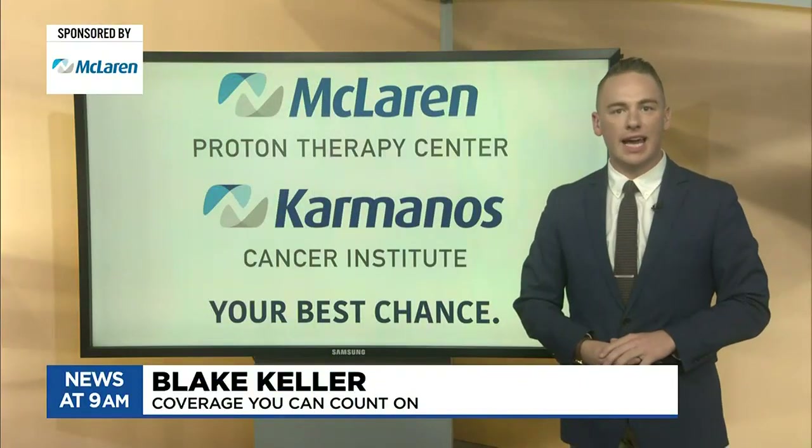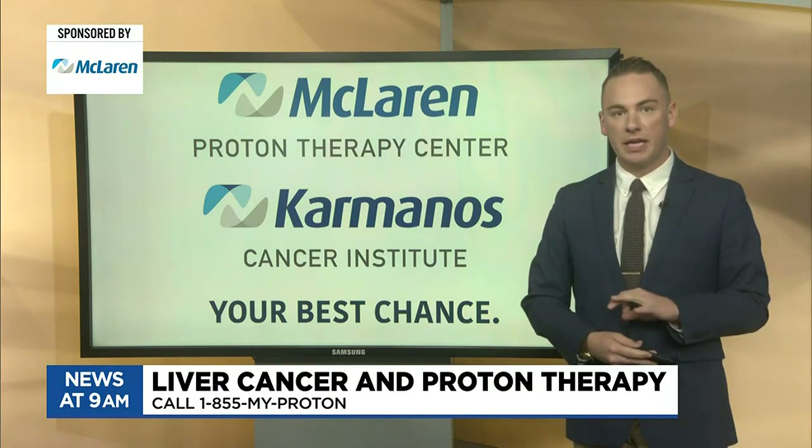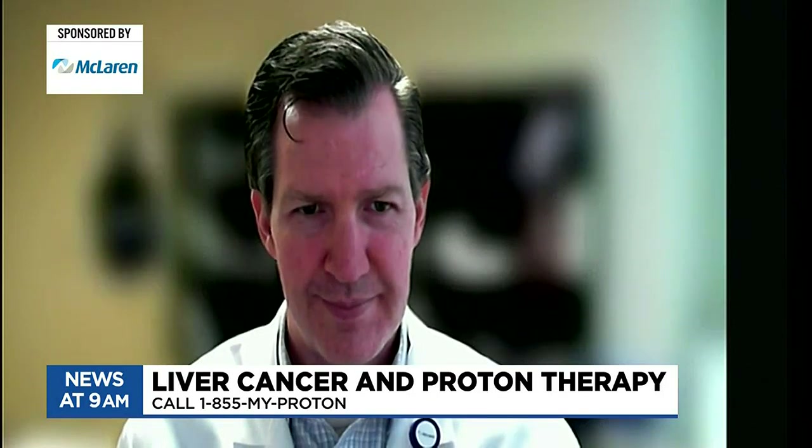This morning we are continuing to look at a spectacular procedure: proton therapy. Joining us from the McLaren Proton Therapy Zone is Dr. Christian Hyde. Thank you so much for being here, Dr. Hyde. I'm doing great, thank you Blake. Today we're talking about liver cancer and proton therapy.